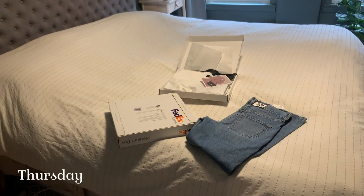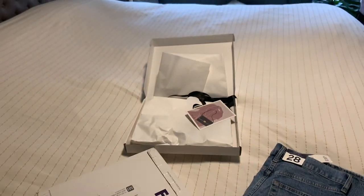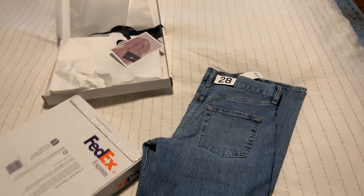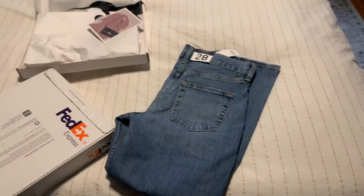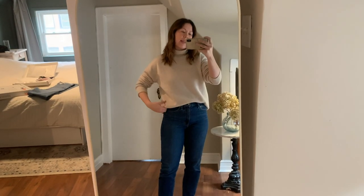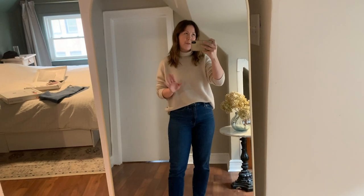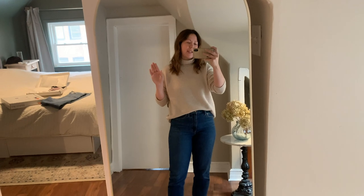Guess what's here — Dylan! I also have something to show you from The Curated. Yesterday I mentioned I got some Gap jeans; I'm wearing a pair, and there's another pair I'll try on for you because I'm on the fence — they need to be tried on again.